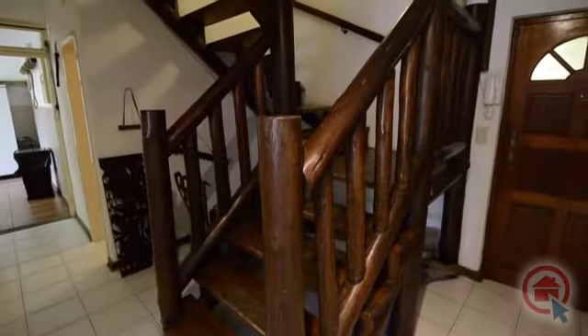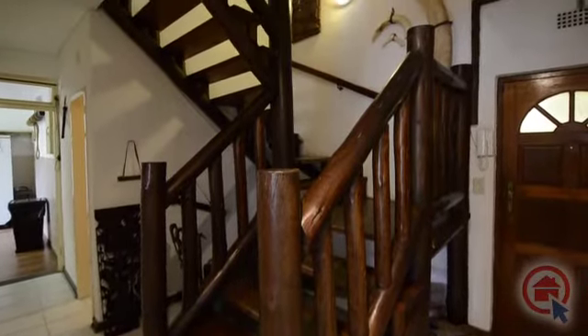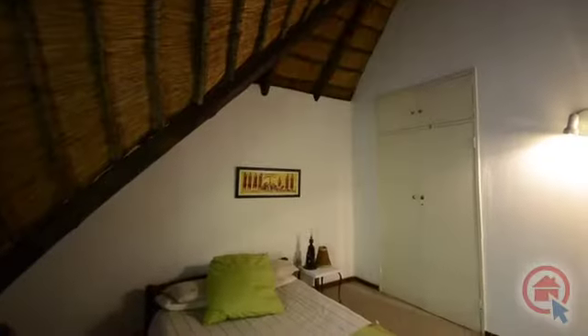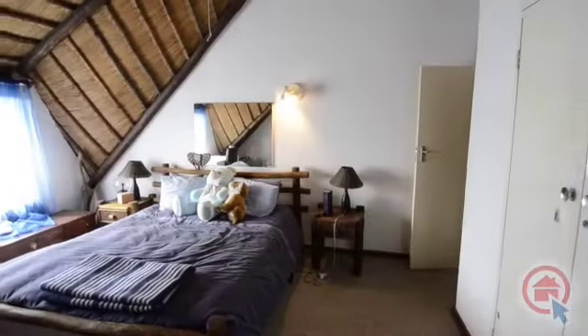Leading upstairs via the beautiful wood staircase there are additional bedrooms. These bedrooms are carpeted and feature beautiful exposed thatched ceilings and built-in cupboards.